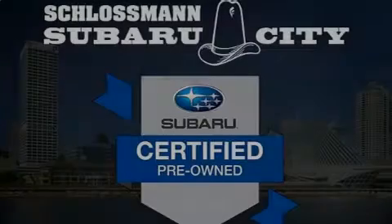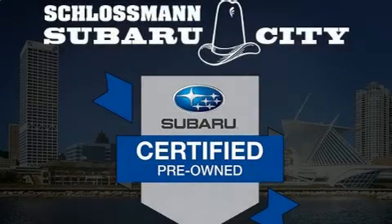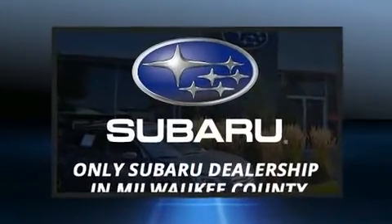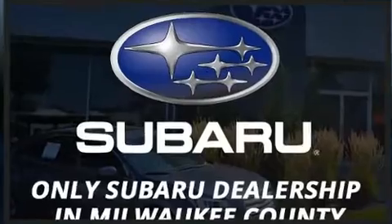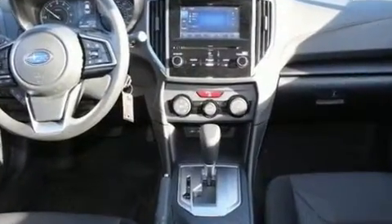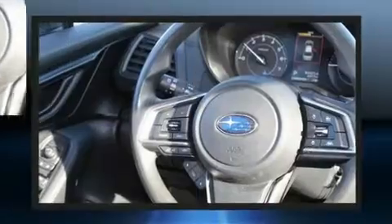Introducing the 2020 Subaru Impreza. With fewer than 5,000 miles on the odometer, this vehicle provides excellent value as a pre-owned model. Under the hood you'll find a four-cylinder engine with more than 150 horsepower, providing a smooth and predictable driving experience.